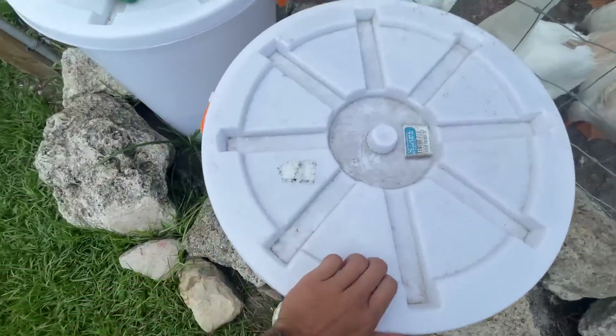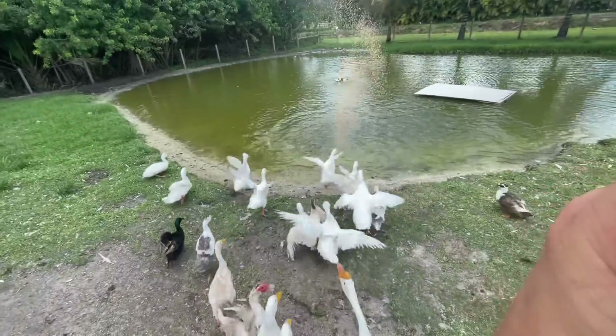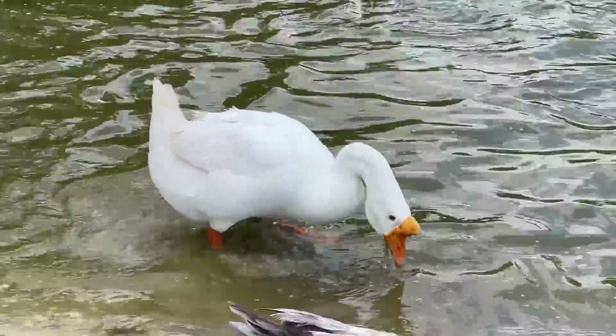Let's feed Gary. I love feeding these guys. Look at all the tilapia. I can't wait to get these ducks home. I miss Gary.